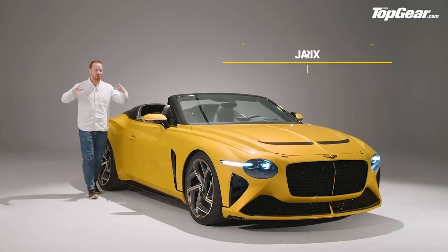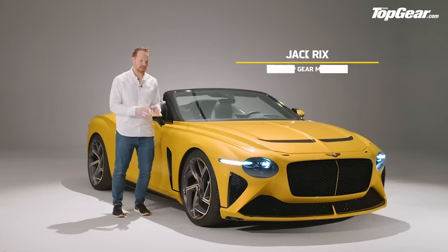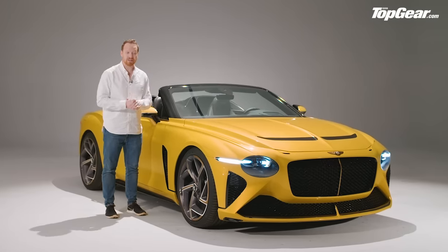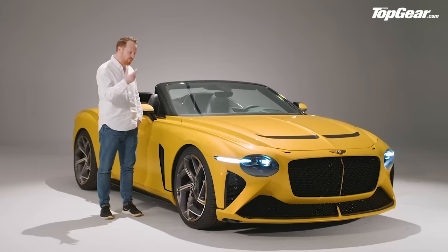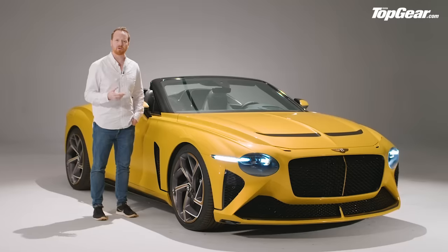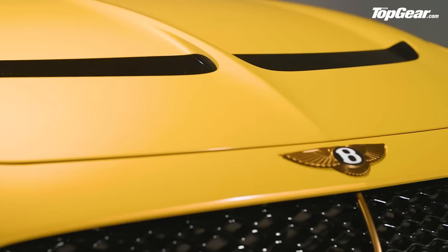You're either going to love or loathe the fact that there's a rash of these super-limited, multi-million-pound specials at the moment — cars like the Ferrari Monza, the Aston Speedster, the McLaren Elva, and now this. But before you dismiss the Bacalar as Bentley trying to turn a quick buck or grab some headlines, there's actually more to this story than meets the eye.